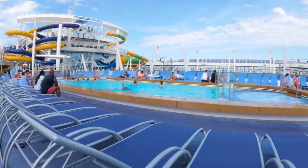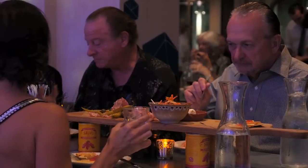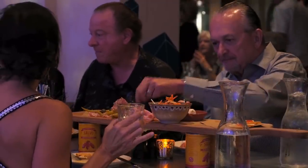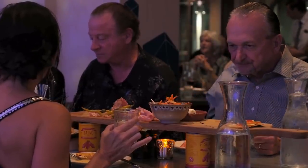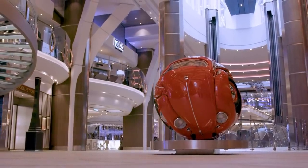If your spouse or another adult in your room does not drink alcohol, you can call Royal Caribbean before buying the package and ask for an exemption. Usually, they'll allow the other adult to buy a non-alcoholic Drink Package, which costs a lot less than the Deluxe Beverage Package.